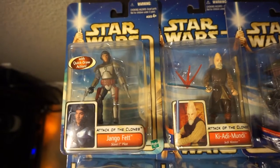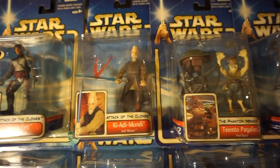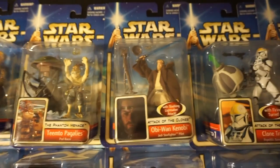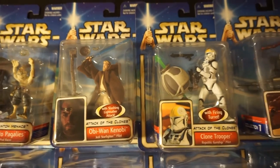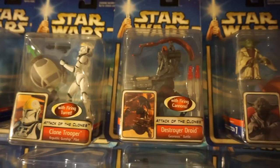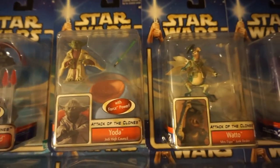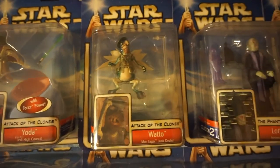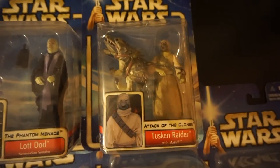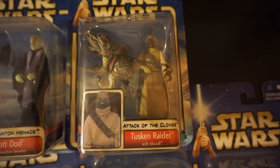And the last sweep of the Saga 02 series. Another Jango Fett — it's the Slave 1 Pilot. That pod racer — I'm not even going to try to say his name. Obi-Wan Pilot. A pretty cool Clone Trooper with a giant turret. A Destroyer Droid. Yoda with his Jedi Council chair. Old Watto. This is probably the coolest Sand Trooper — comes with his Massif.